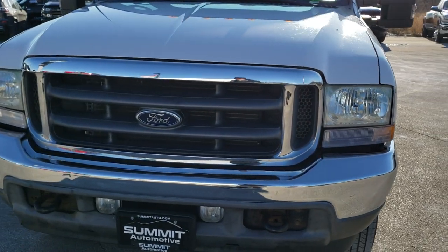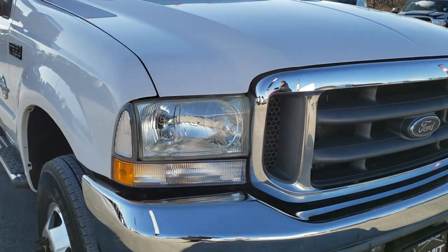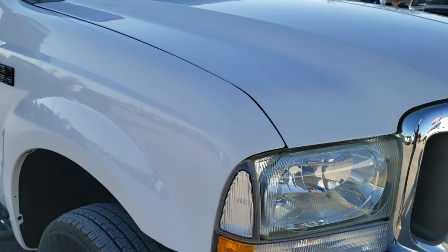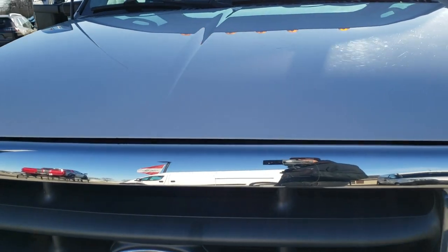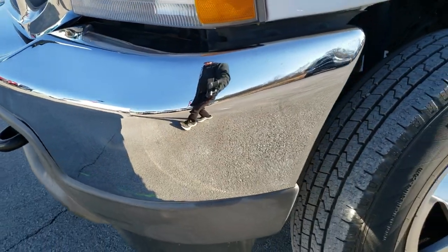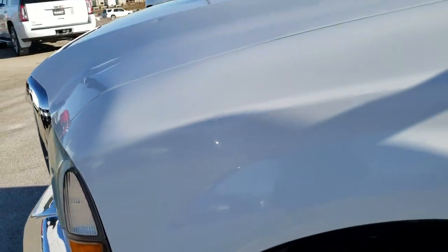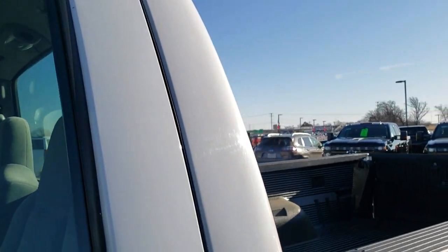Today we are checking out this 2003 Ford F350 regular cab Longbox Dually. This truck has the 6 liter V8 Power Stroke diesel and has been fully safety inspected by our service shop. It has a fresh oil and filter change, all the fluids have been checked and topped off, and this truck is 100% ready to go.